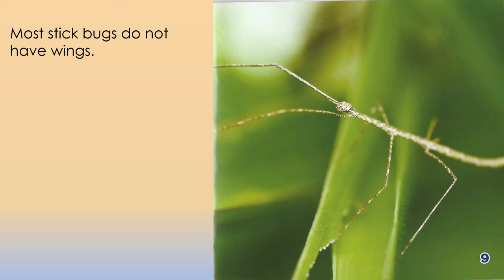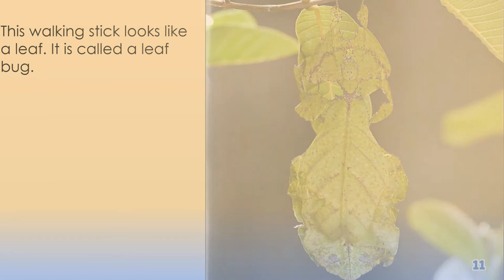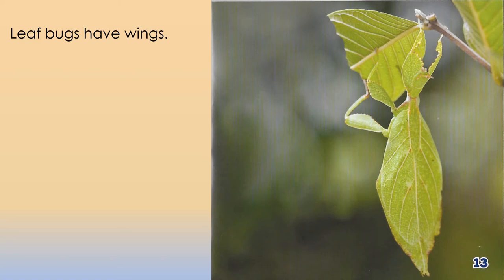Most stick bugs do not have wings. This walking stick looks like a leaf. It is called a leaf bug. Leaf bugs have wings.